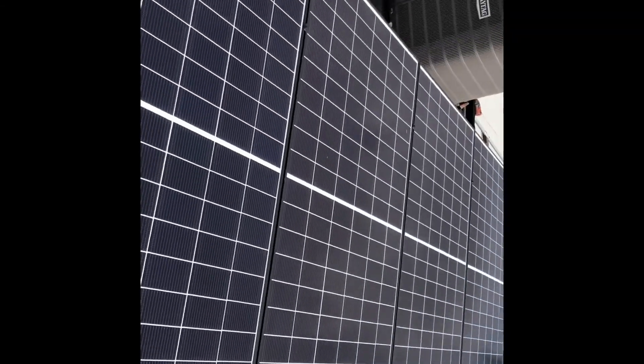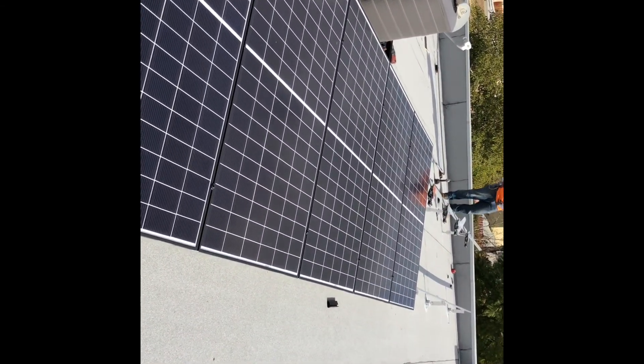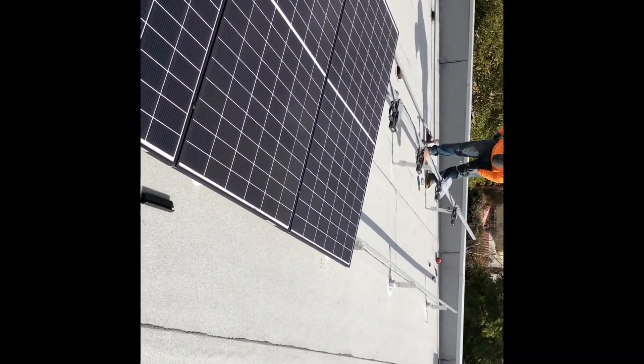So while you definitely want good panels — reliable, high-efficiency panels — they are the least important component of the entire system.